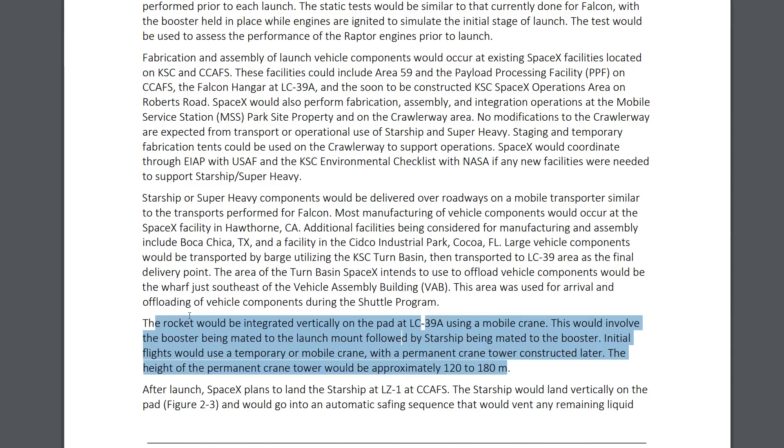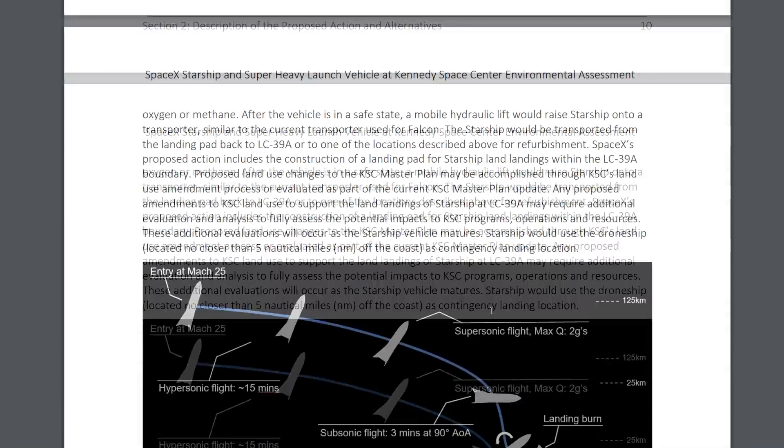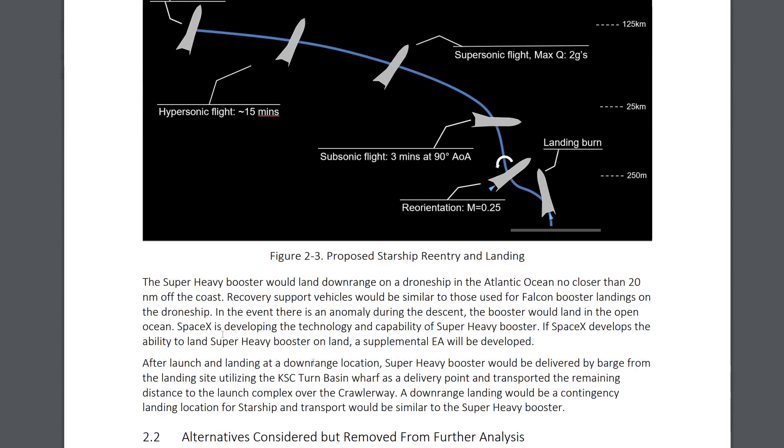On a later date they would have a permanent crane, which could be as high as 180 meters. After launch, they plan to land the Starship at Landing Zone 1, and the Super Heavy will land on a barge. The landing profile shows about 15 minutes of hypersonic flight, dropping down to supersonic speed, then subsonic for the last few minutes before the landing burn — which is pretty cool. The Super Heavy booster would land downrange on a drone ship in the Atlantic Ocean.